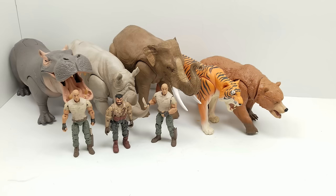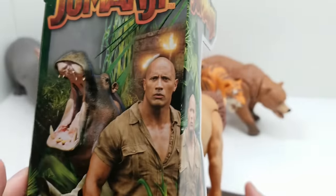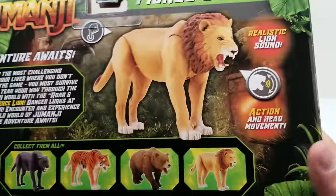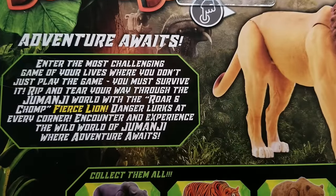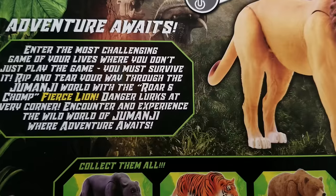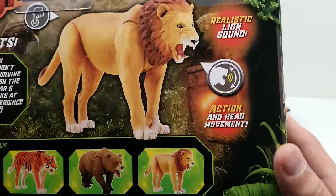Let's move on to the Fierce Lion next. Again, beautiful package work — look at that Walmart exclusive label. It says: 'Enter the most challenging game of your lives where you don't just play the game, you must survive it. Rip and tear your way through the Jumanji world with a roar and chomp Fierce Lion — danger lurks at every corner. Encounter and experience the wild world of Jumanji where adventure awaits!'